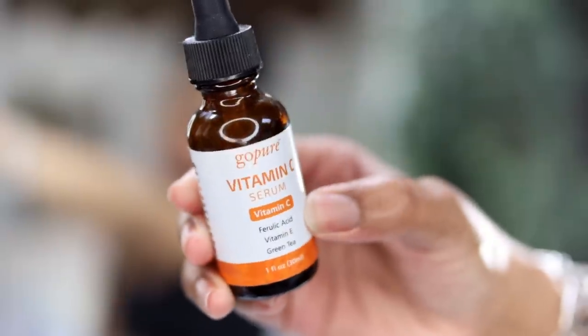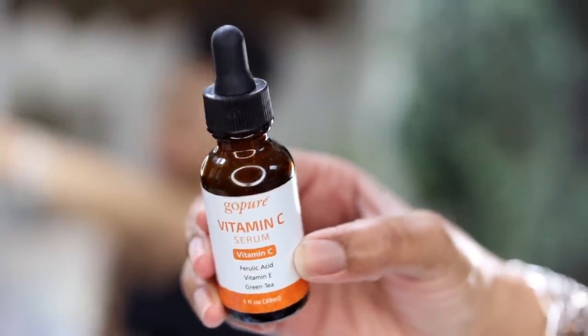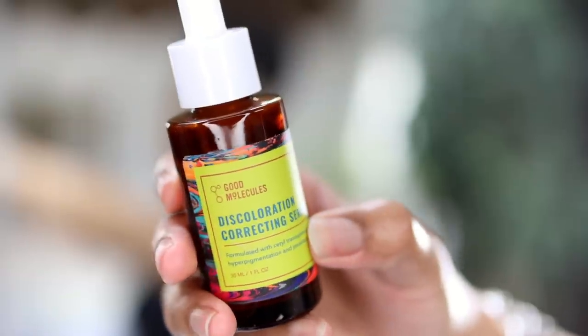Now I have my Vitamin C by Go Pure. This is a really good one because it has ferulic acid as well as aloe vera and vitamin C. Vitamin C helps with so many things — it helps fade dark spots, helps with uneven texture, dullness, and sun damage. Always have a vitamin C in your skincare collection.